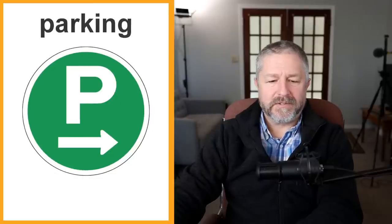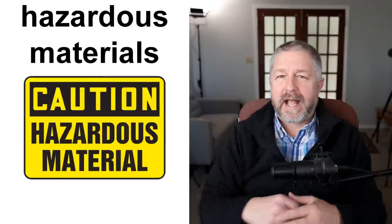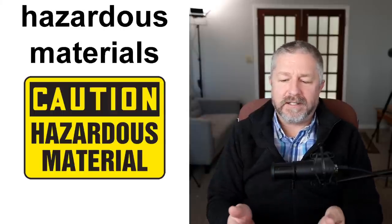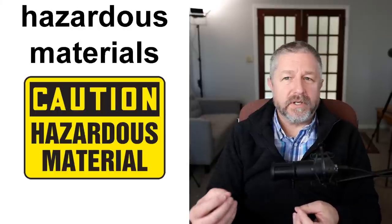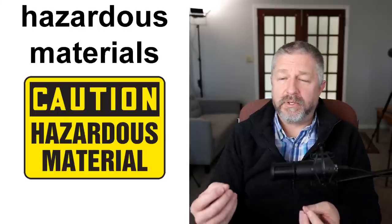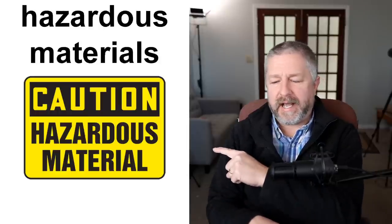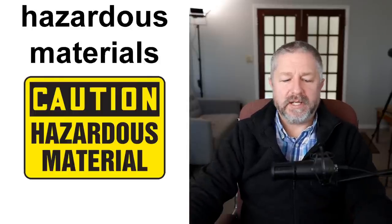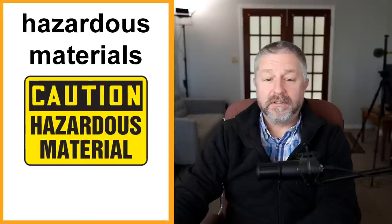You might have a sign that says 'hazardous materials.' This is another caution-type sign — you might see 'hazardous materials, don't enter here without protective gear or protective clothing.' This would be rare, like at a factory. But it's just warning you to be careful and be aware of what danger lies ahead.